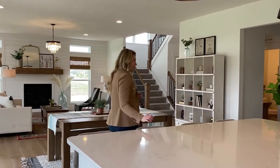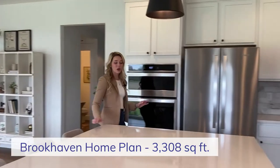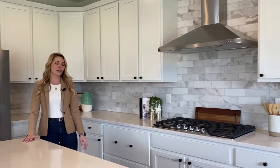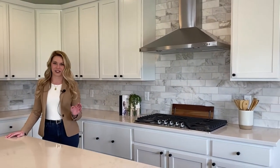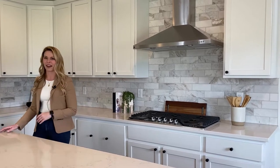First of which is this stunning kitchen. Take a look at these gorgeous quartz countertops and so much cabinet space. You will have plenty of organizational space for all of your kitchen appliances, gizmos, gadgets, all of that.